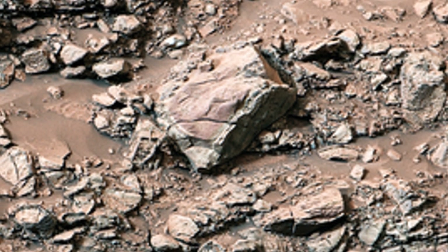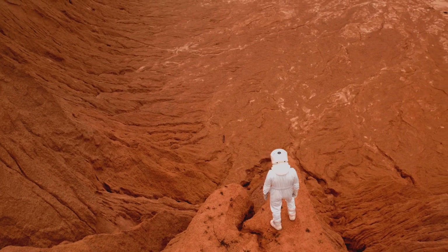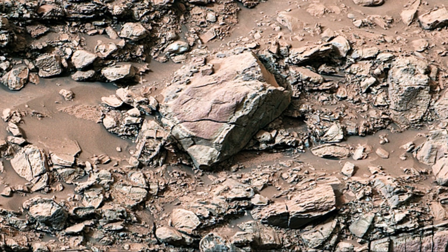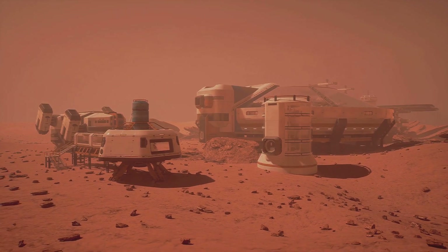Thanks to missions like Curiosity, we are learning more about Mars than ever before. We are piecing together the history of this fascinating planet. The discovery of the sulfur crystals is a reminder that Mars is full of surprises — a planet of wonder and mystery that continues to spark our imagination and fuel our desire to explore.